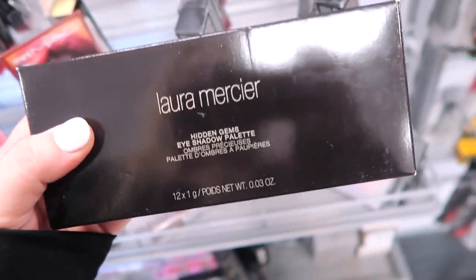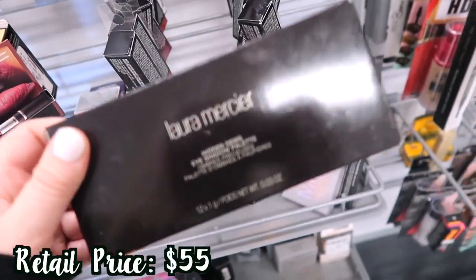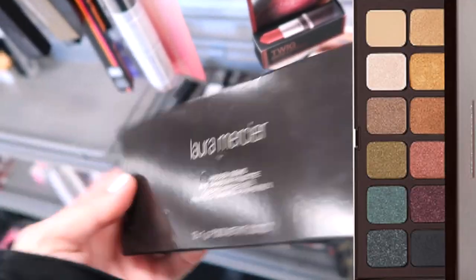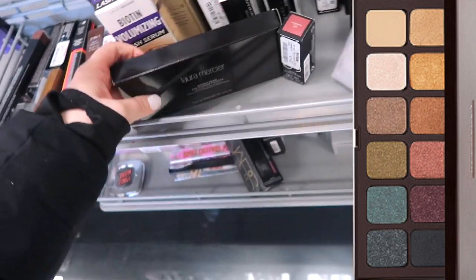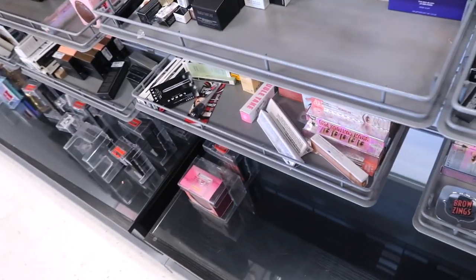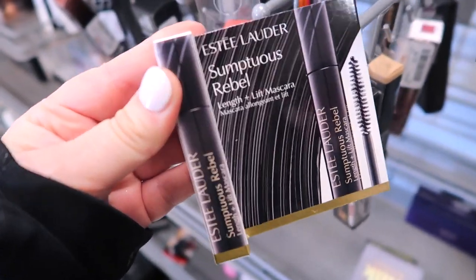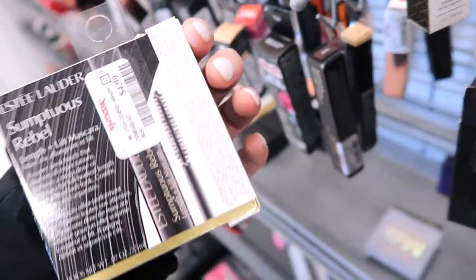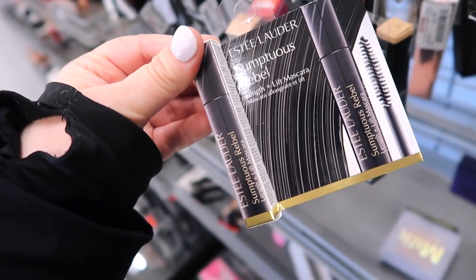I also have this Laura Mercier Hidden Gems palette here which I'm pretty sure we haven't seen yet. This one is $24.99. It looks very gorgeous — it has some beautiful jewel tone shades. Very curious about it, I'll insert a photo for you guys as usual. That's an exciting find. I'm actually finding some good stuff today — I wasn't sure if they would restock before Christmas. I've also been noticing these mini sizes of the Estee Lauder Sumptuous Rebel Mascara — just a little baby one, $4.99 for 0.07 ounces if it's something you've been wanting to try.